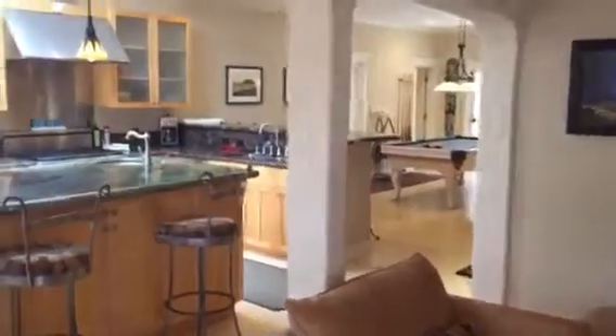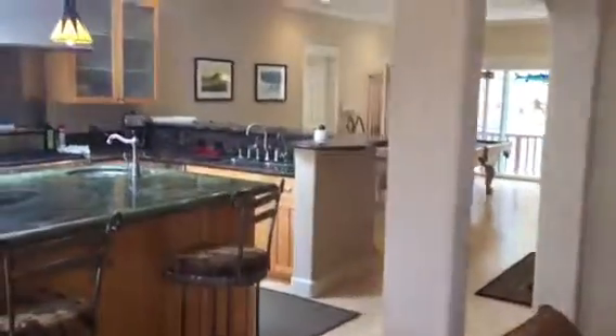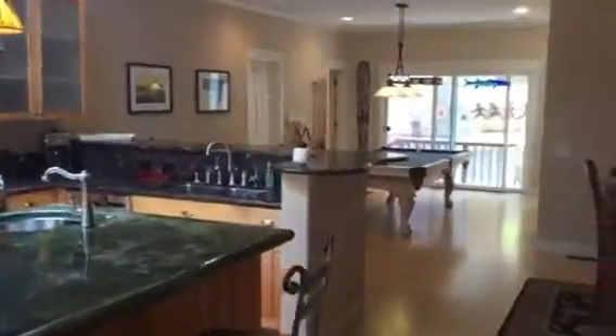Hey San Diego, welcome home to 425 C Lane. We have this gorgeous home available for purchase now — your perfect beachside bungalow. We're actually six houses down from the Wyndon Sea Beach, and it's absolutely gorgeous.